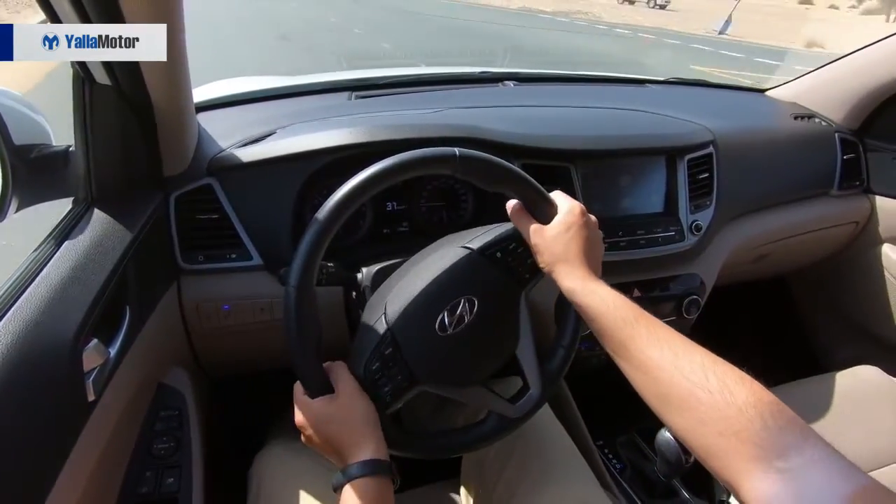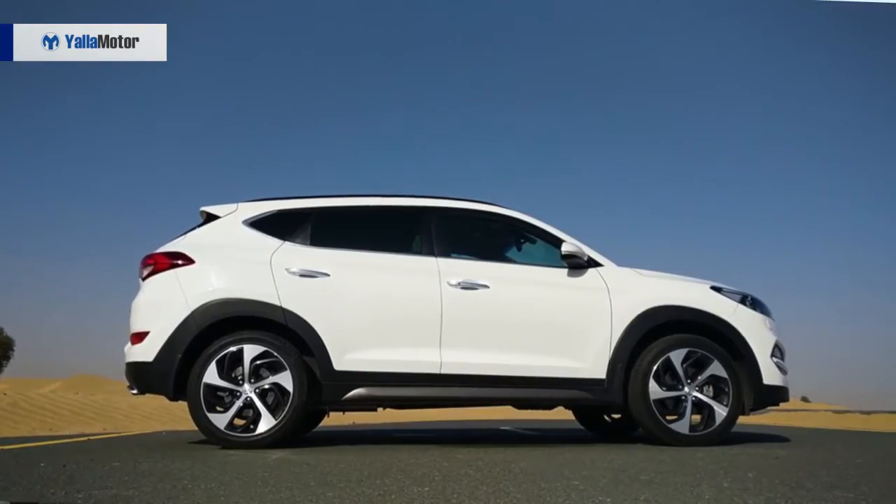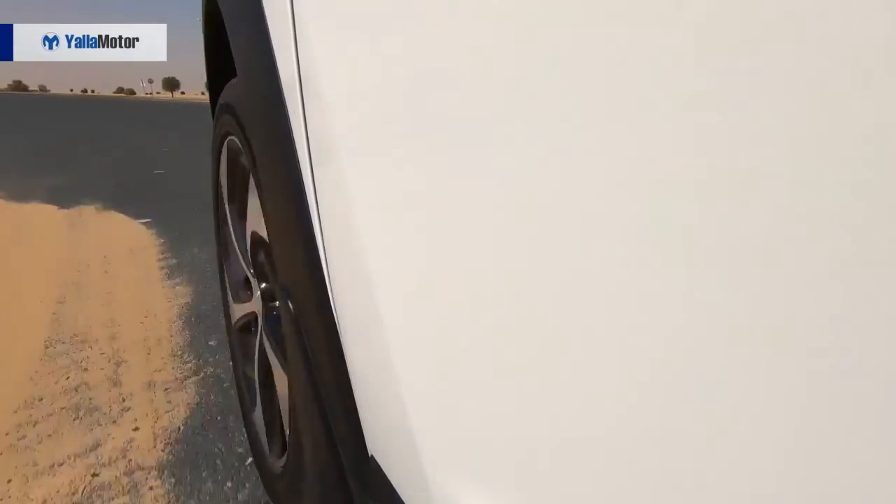Despite being fitted with an electronically locking centre differential, hill descent control and all-wheel drive, the Tucson's off-road aspirations are hindered by its limited ground clearance, meaning tackling anything larger than your average pavement requires skill and courage.